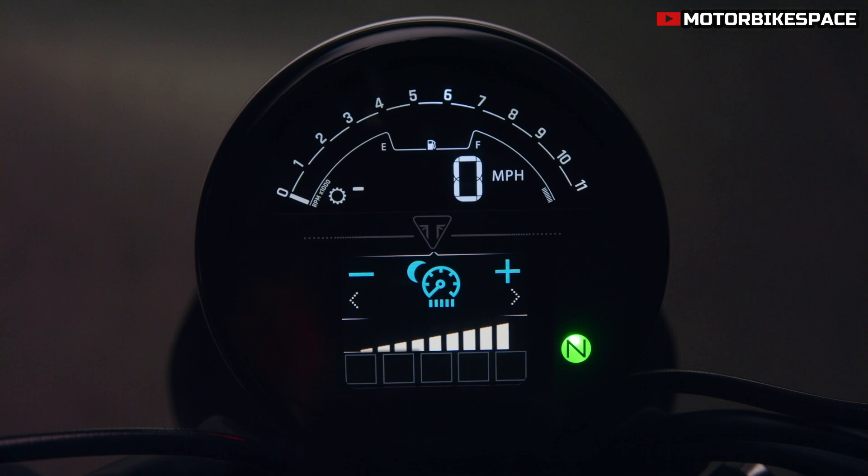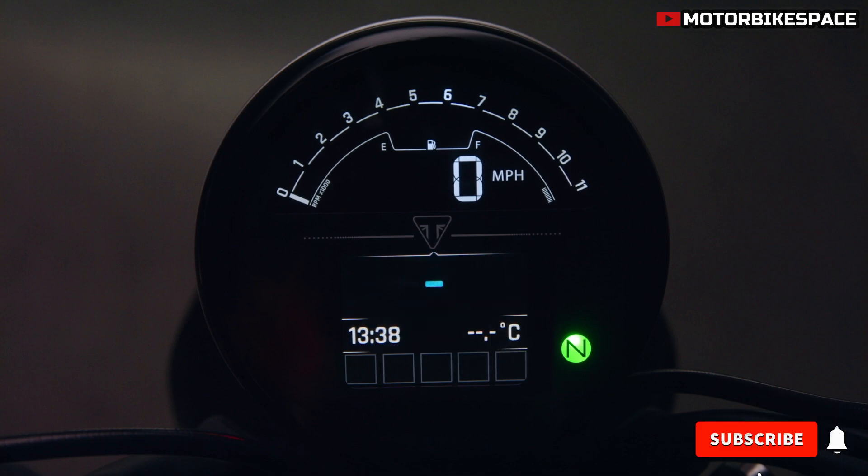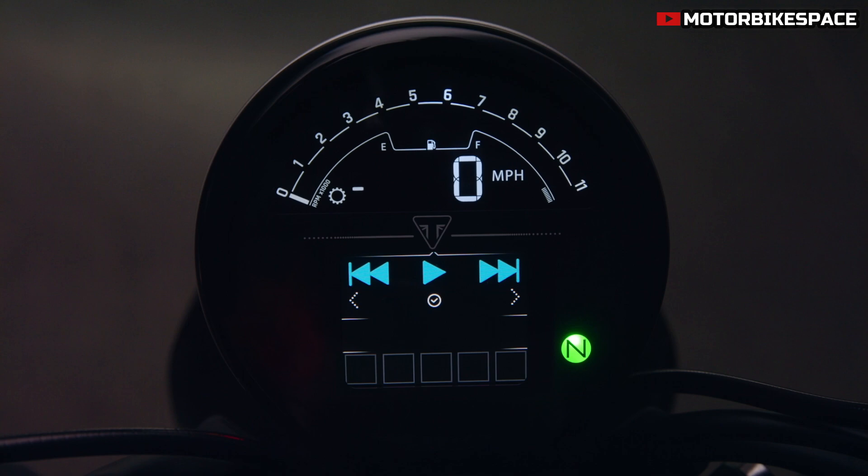The full-color TFT display integrates with the MyTriumph Bluetooth system, providing turn-by-turn navigation, phone controls, and music access. With three riding modes — Road, Rain, and the new Sport mode — riders can tailor performance to their preferences.